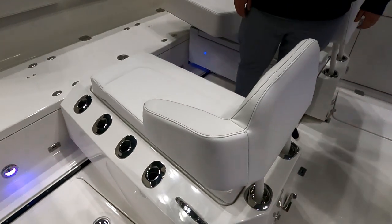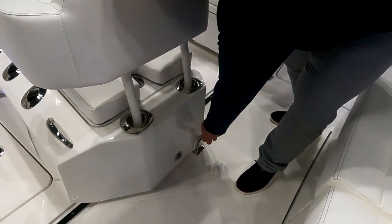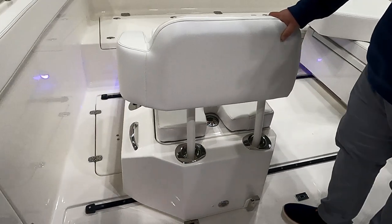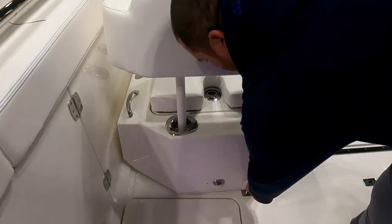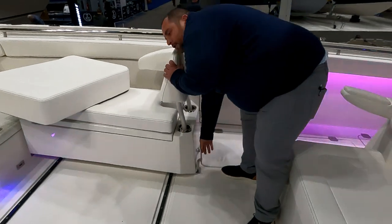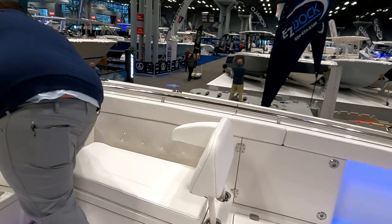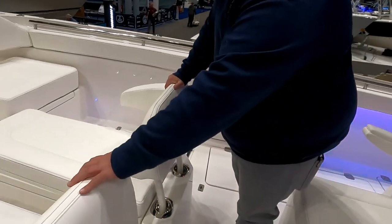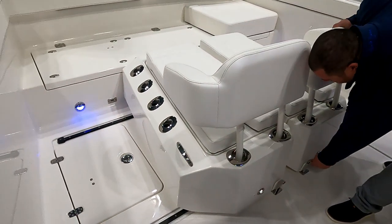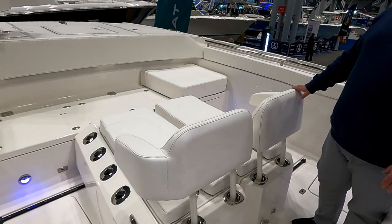One benefit is that the seats can actually be relocated to the center. They also work as coffin boxes to ice your catch. There's also a ton more ample fish storage on this boat. The seats slide and have a locking track — you can slide them both together. When moved, you now have a sun shade or a coffin box for fishing.